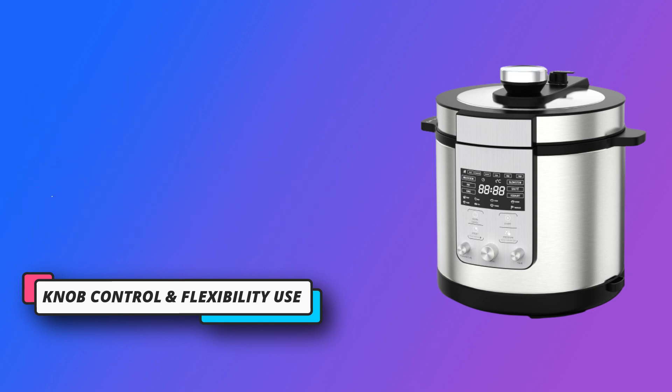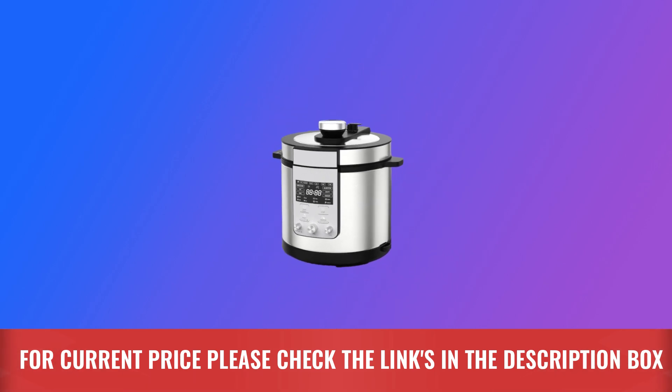Easily store in kitchens — you can enjoy this power cooker. For current price, please check the links in the description box.